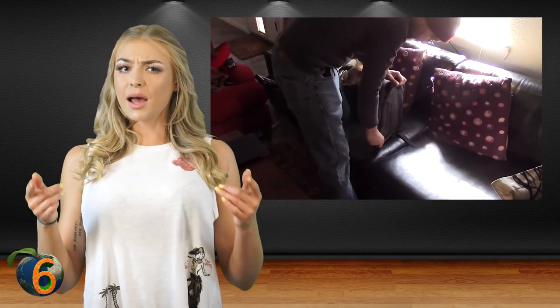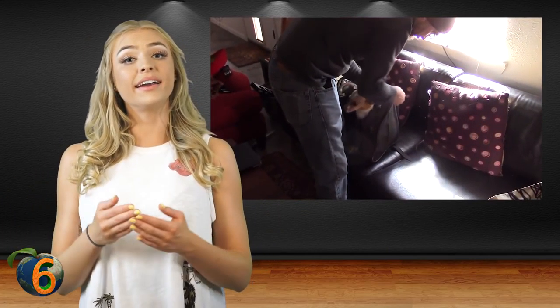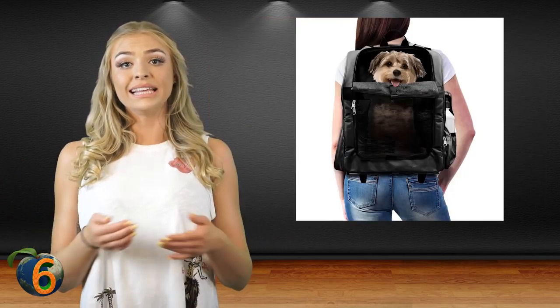It is safe, secure, yet isn't uncomfortable for your pet. The backpack carrier is ideal for biking, traveling, shopping, hiking, and going on walks. They even come with little pouches for treats and accessories. Plus, the pack is really comfortable for the human to wear, as it doesn't put too much weight on your shoulders.